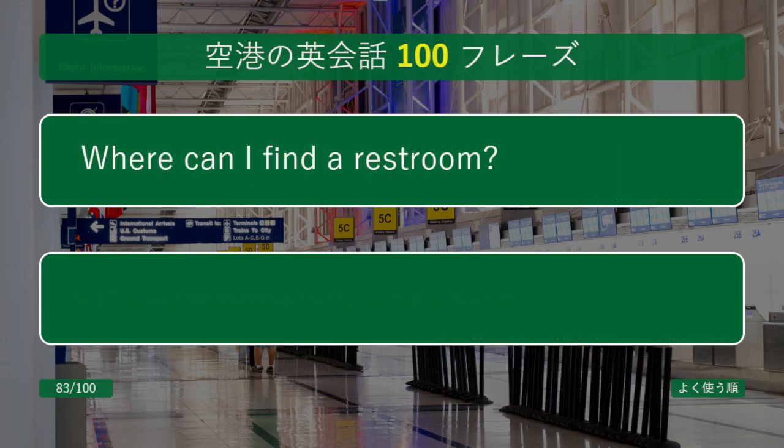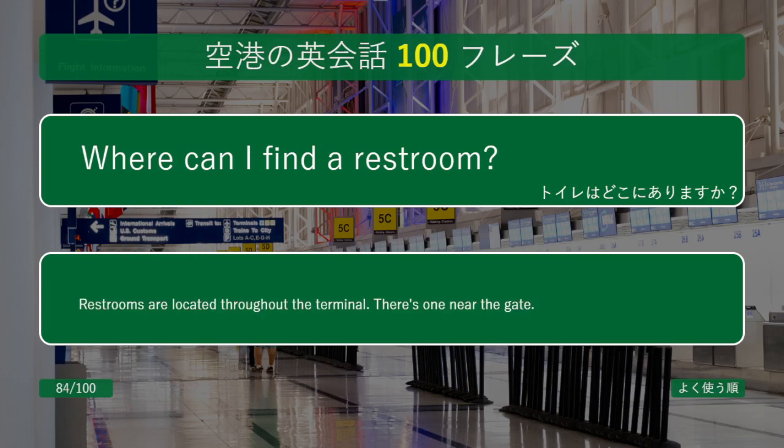Where can I find a restroom? Restrooms are located throughout the terminal. There's one near the gate.